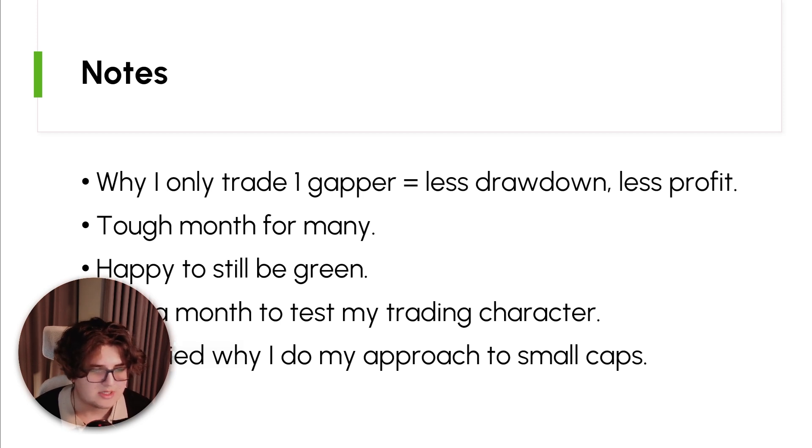It's been a tough month for many, so I definitely feel for everyone. I think the beginning of November really wasn't too bad for small-cap traders — it was just really the last week that was tough. I'm happy to still be green and incredibly grateful in this kind of market environment. Realistically, trading only one gap per day, I'd be surprised if I'm red for the month. Back-testing shows it's very low probability to be red for a whole month, or for consecutive months.